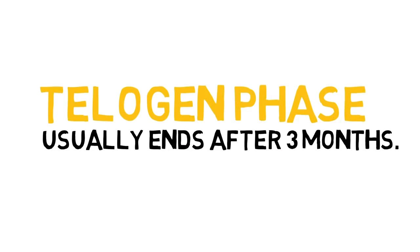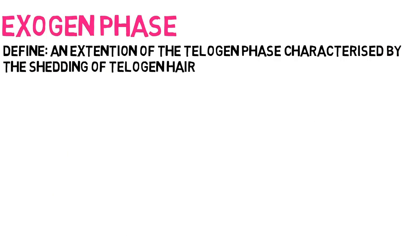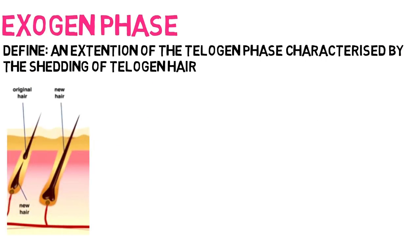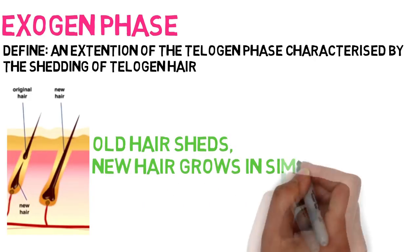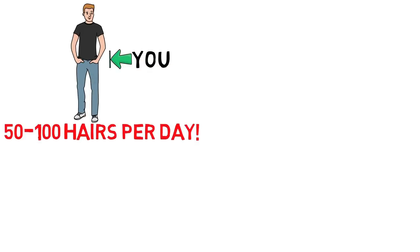Usually, after three months, the exogen phase will start. The exogen phase, which is actually just an extension of the telogen phase, is where the hair sheds and new hair simultaneously starts to grow and begin a new anagen period. As mentioned previously, you can shed up to 100 hairs per day and not even notice.